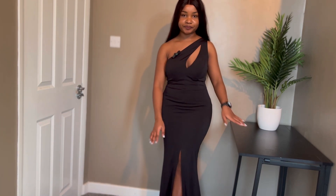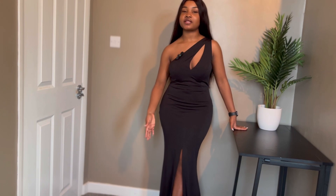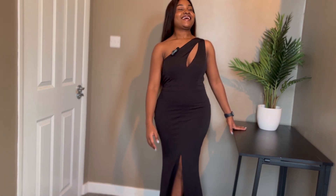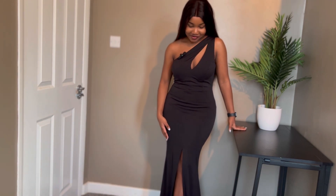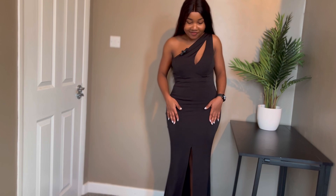The only thing I probably didn't like as much is that the slit of the dress is in the middle — I'd probably prefer it to be on the left or right instead. But being in the middle is a vibe as well. This is the last dress and I love, love, love it. Let me know what you think!